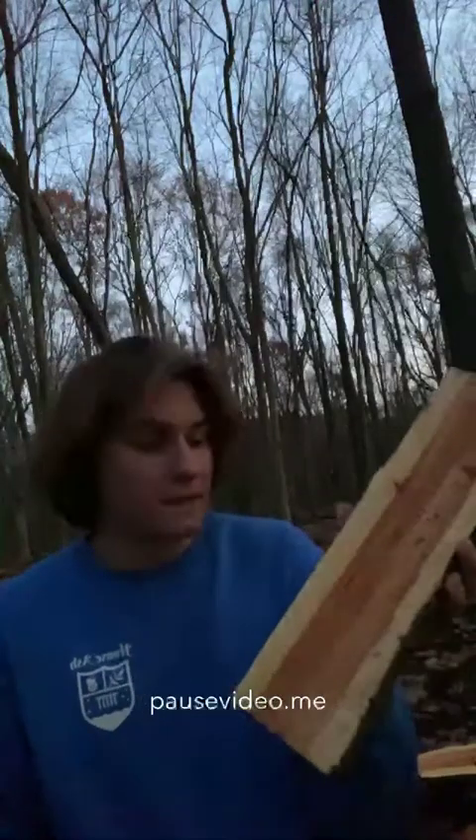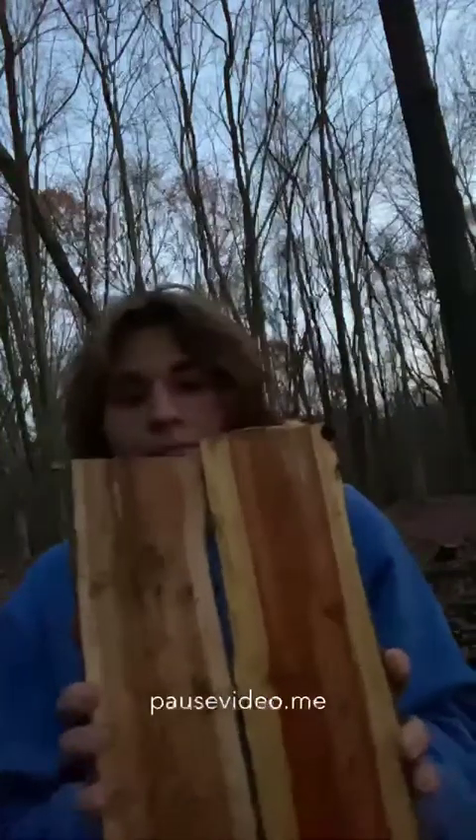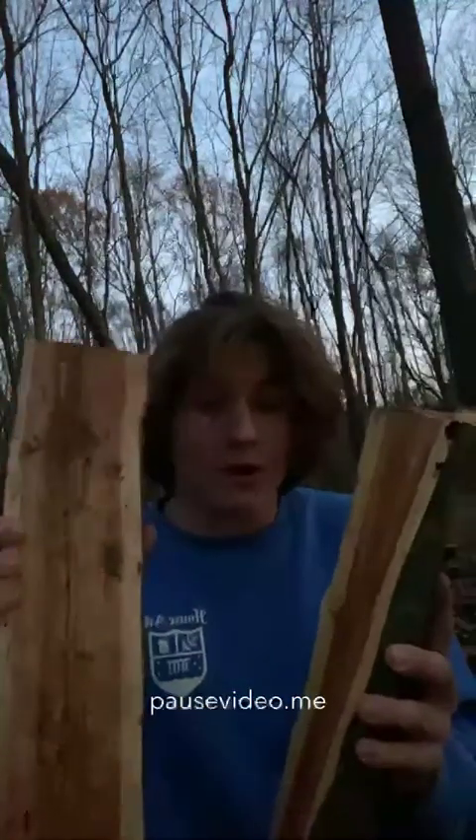In my right hand I have the crab apple I just split, and in my left hand I have cherry that I split from a previous video. They're pretty similar. The cherry was split a while back in the summer so it's dried out a bit, but they're quite similar — the crab apple is more colorized, if you will. They're both very good woods, and I'd definitely rate crab apple as excellent.